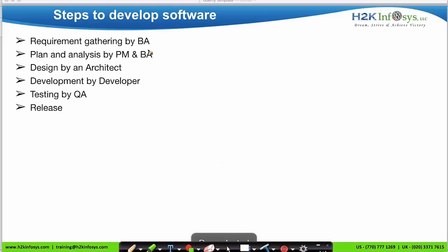To develop software, we follow several steps. We start with requirement gathering by the business analyst. Planning and analysis is done by the project manager and the BA. Design is done by an architect, development by the developer, and testing is done by the QA. Then we release the software to the client. Due to human errors, defects can get introduced into the software, and releasing defective software to the client can result in failure. The solution is testing — we test the software to ensure we release a defect-free product, and that's how failure can be avoided.